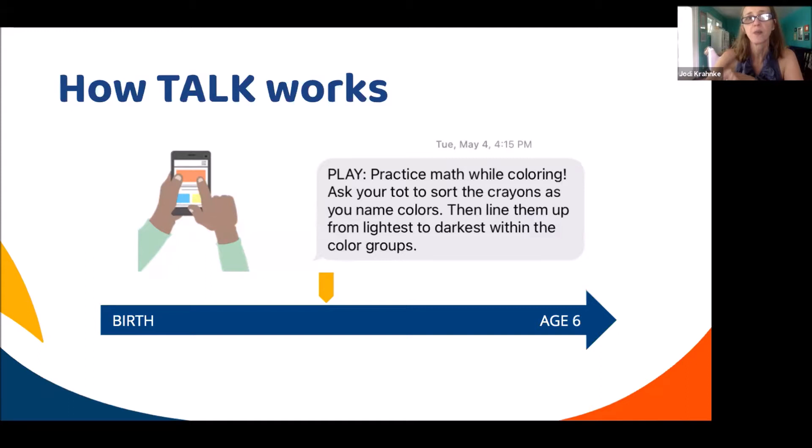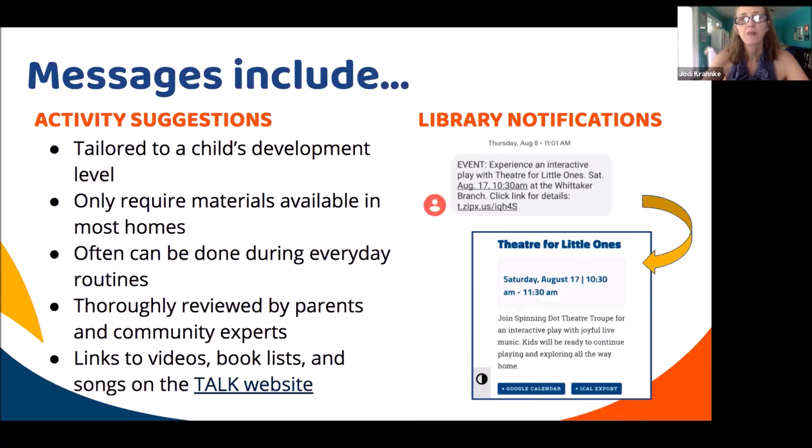The messages come at 4:15, on different days of the week depending on the child's birthday. They are leveled by child's development, mostly require materials you have at home, and can be done during daily routines like washing or grocery shopping. They've been thoroughly reviewed by HighScope curriculum specialists for developmental leveling, literacy specialists, and parents for cultural sensitivity. Occasionally, a shortened URL link is sent to the TALK website, which has pictures, hand motions, songs, and videos to help parents understand what they're being asked to do.